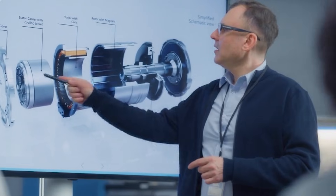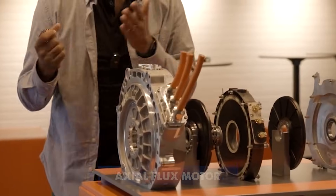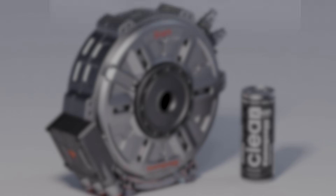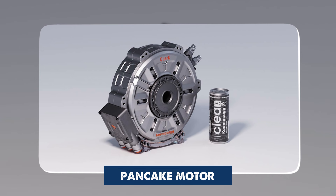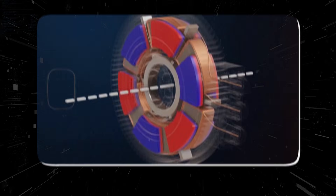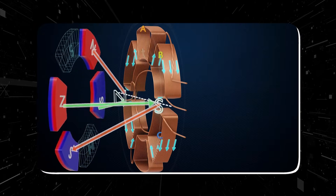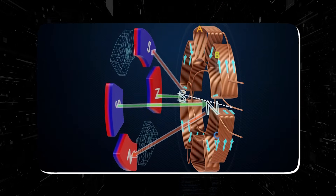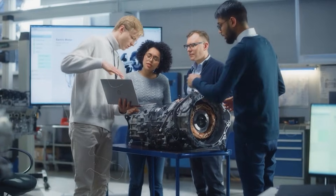At Mercedes' Research and Development Center, engineers are working with a completely different approach — the axial flux motor. At first glance, it looks nothing like a traditional motor. Instead of a long cylinder, it resembles a flat disc, often described as a pancake motor. The reason for this shape is in how the magnetic fields flow. In a radial flux motor, magnetic fields move outward from the center, perpendicular to the axis of rotation. In an axial flux motor, the magnetic fields run parallel to the axis of rotation. This simple change in geometry unlocks enormous advantages.